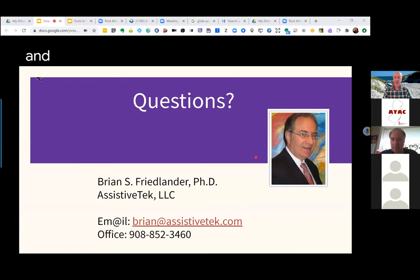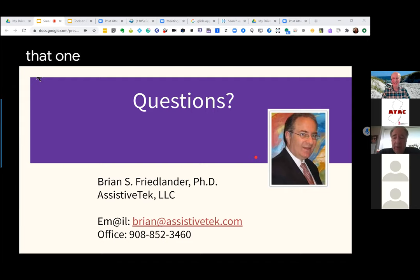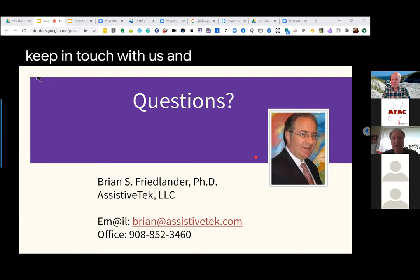I like the idea of doing a follow-on — skills would be a great topic. Maybe something more in depth, like a hands-on how-to on how you connect a smart light bulb to a device. Everyone have a great day, be safe, and look forward to Adam and I doing a couple more workshops on this topic, because there's a lot of interest especially as our loved ones are confined to spaces where they're having trouble communicating. Please keep in touch with us and the ATAC Center for new webinars.